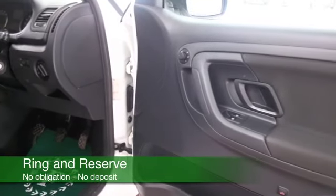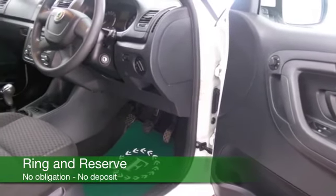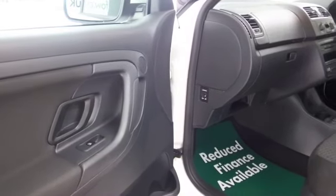This has a lovely cloth interior, very roomy, decent amount of boot space as well. Aircon, cruise control, CD — you've got all the right kit. Nice alloys as well.